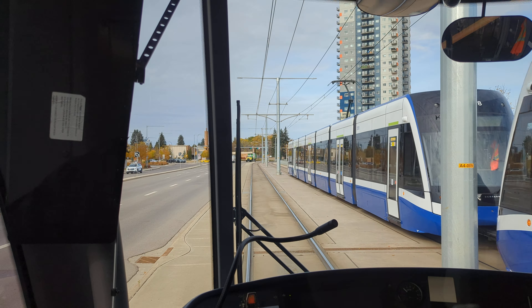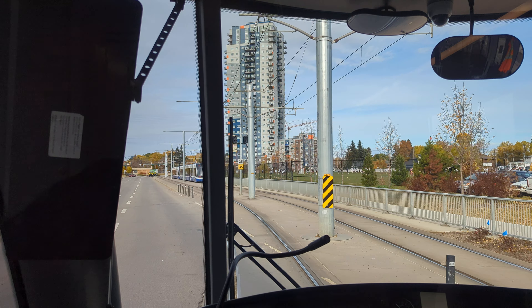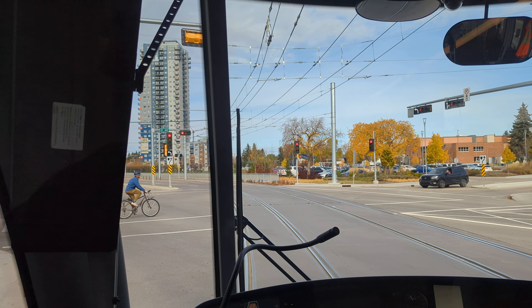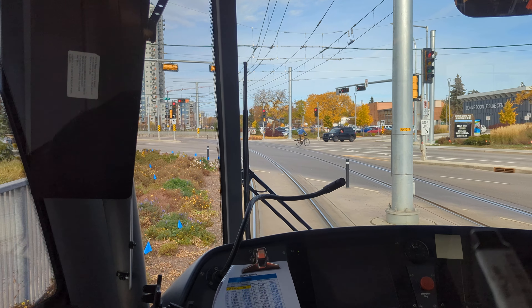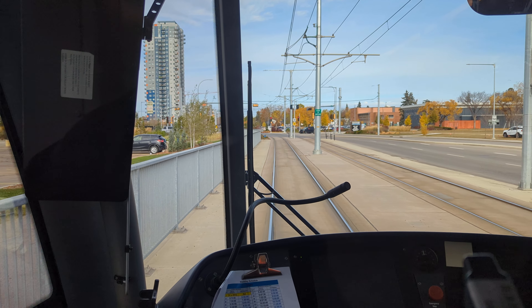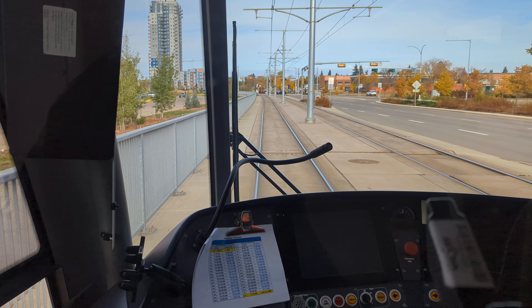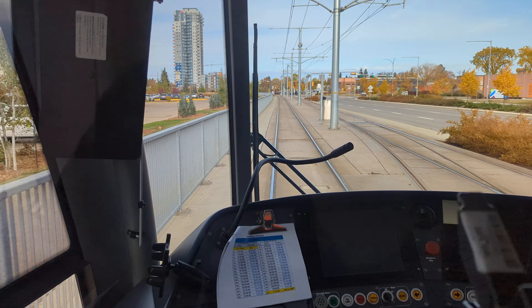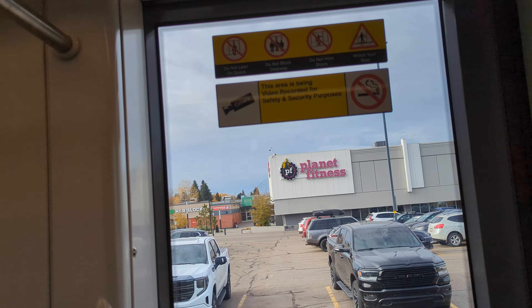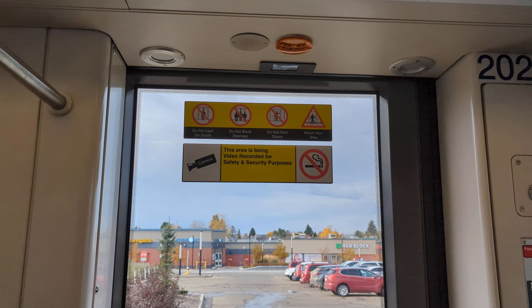There are the two amazing ETS consistent off-road Bombardier LRT train cars, 2018 to 2024. Next stop, Bonnie Dune.